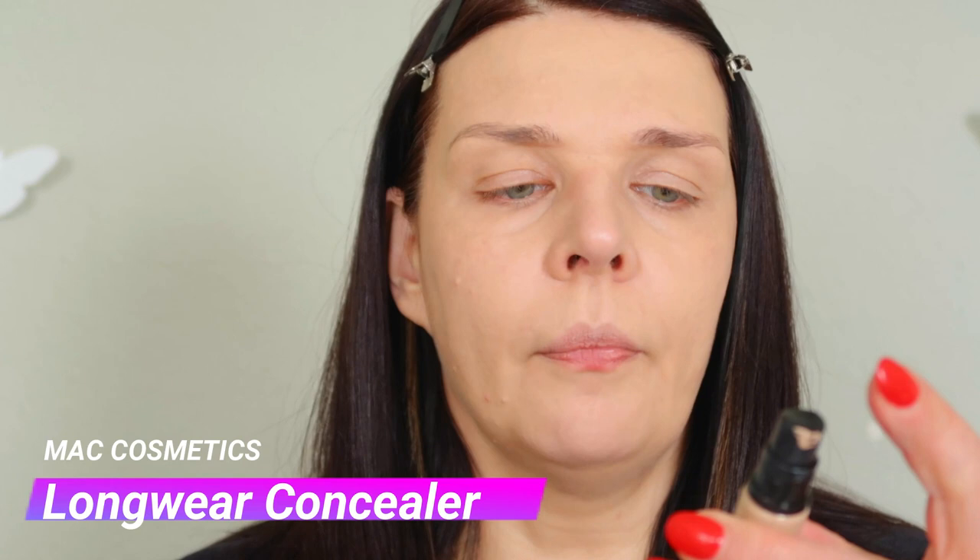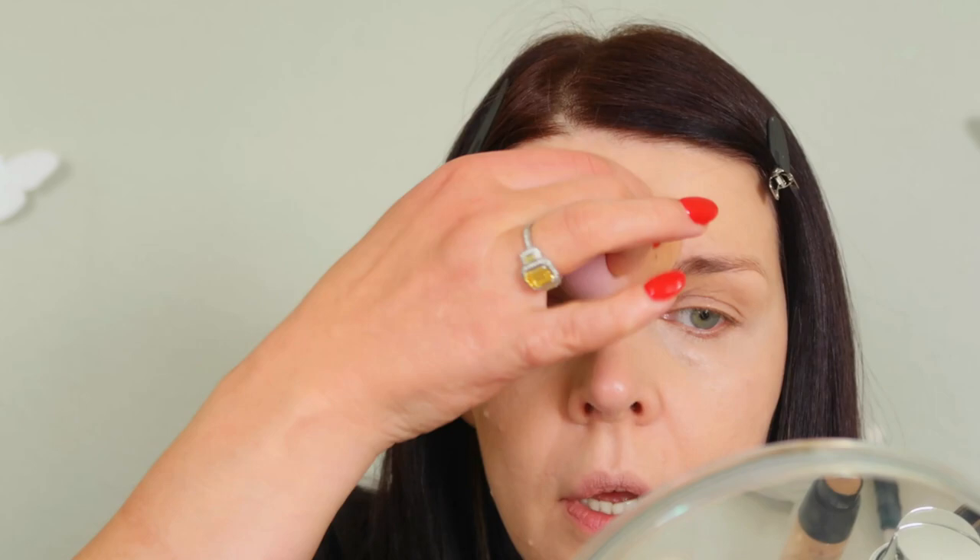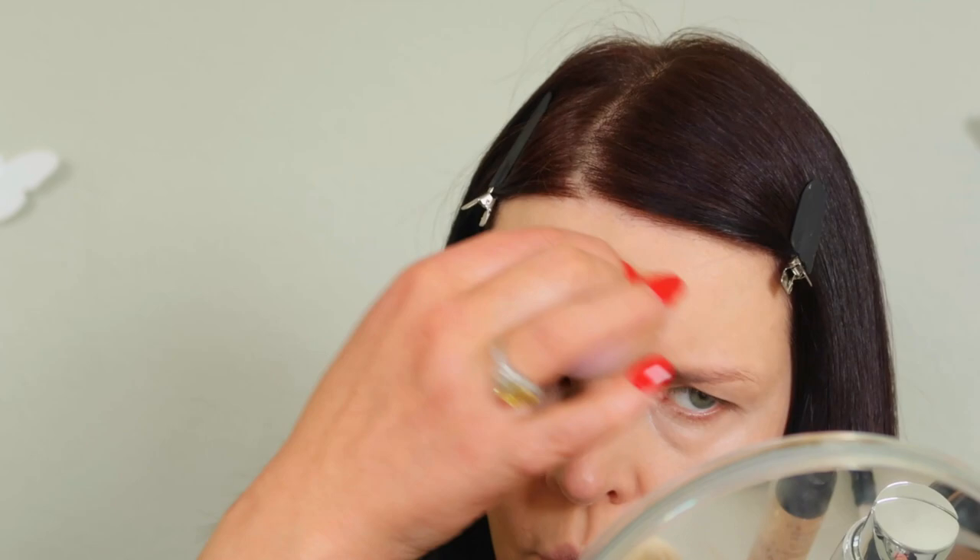Let me put my hair clipper on. Now we're gonna put concealer. I'm gonna use today Pro Longwear concealer from MAC. It's full coverage. I'm gonna put a little bit on the center of my forehead right here — I have a little melasma which I need to cover. And also I like to put slightly a little bit on my eyelid to remove darkness, and it makes the eyelid look much more defined.